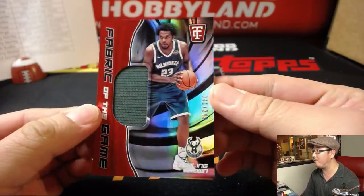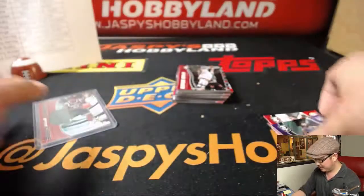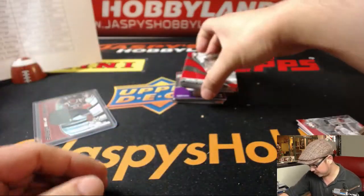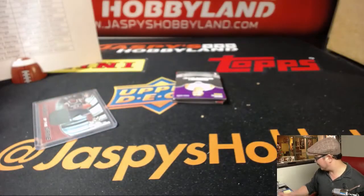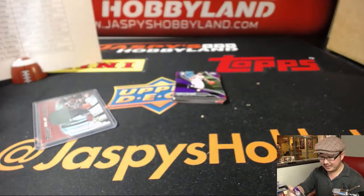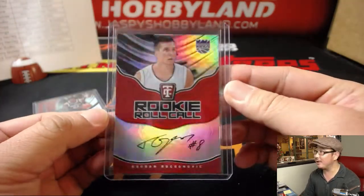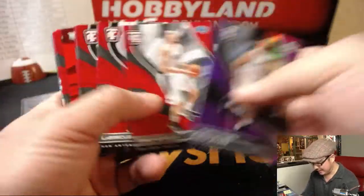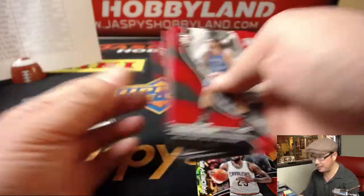All right, last box - back to basketball. Fabric of the Game, Sterling Brown, 41 out of 249 for the Bucks. Bucks playing good basketball - that'll be for Connor. Rookie Roll Call, Bogdan Bogdanovic for the Sacramento Kings - EA Sports with that. Ivan Rabb out of 299, Steven Adams, LeBron James Priority Mail, and Kawhi Leonard at the end. And there you have it folks.